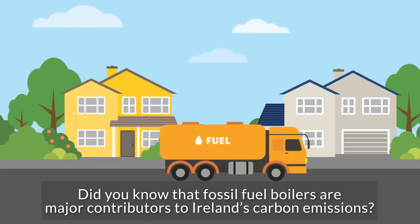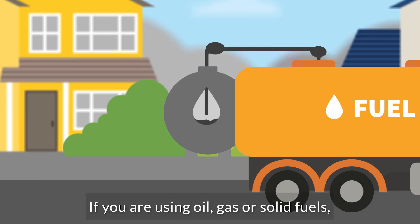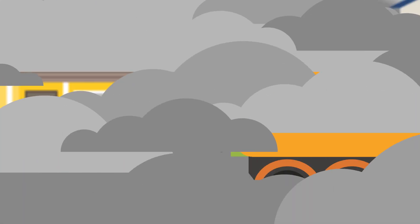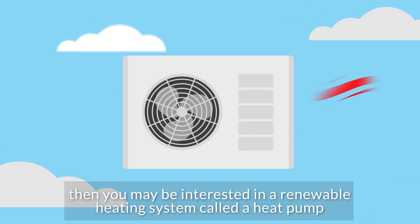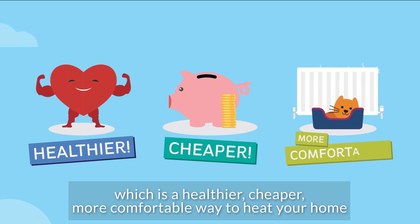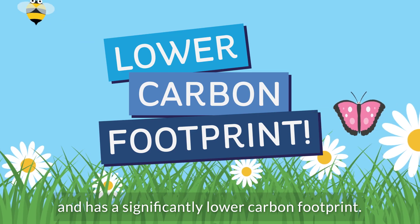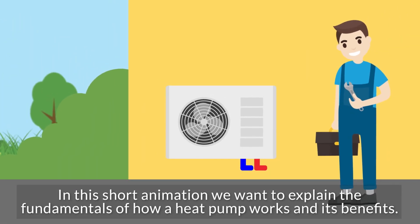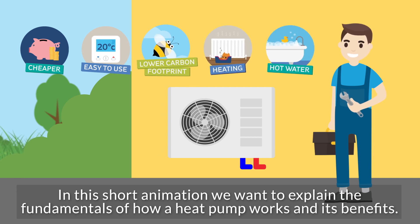Did you know that fossil fuel boilers are major contributors to Ireland's carbon emissions? If you are using oil, gas or solid fuels, then you may be interested in a renewable heating system called a heat pump, which is a healthier, cheaper, more comfortable way to heat your home and has a significantly lower carbon footprint. In this short animation we want to explain the fundamentals of how a heat pump works and its benefits.